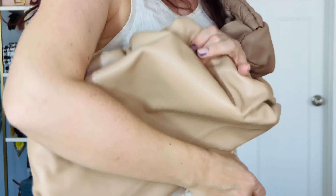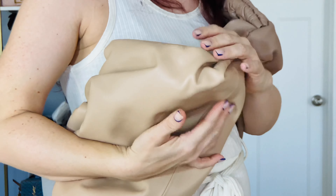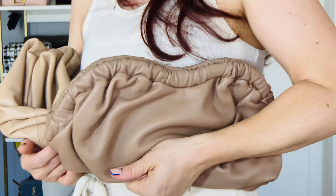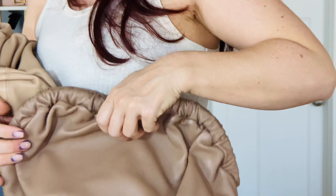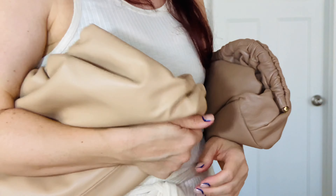Wearing both bags as a clutch is super comfortable and easy. This one has that squishy goodness — the Cloud Bag is also squishy but not as much, and it doesn't have as much poof. Neither bag has anything stuffed inside it, but the Bottega is just poofier overall.